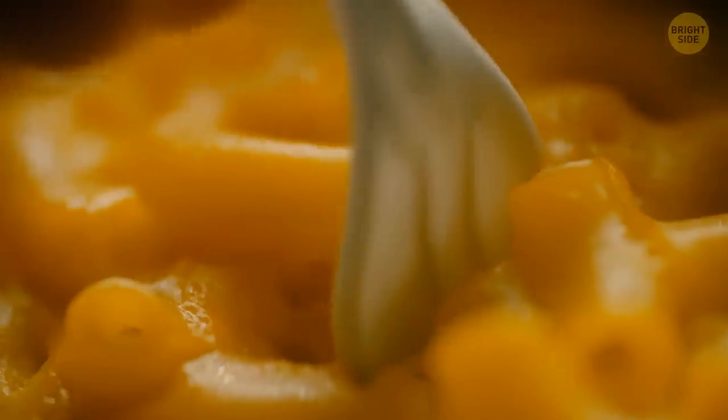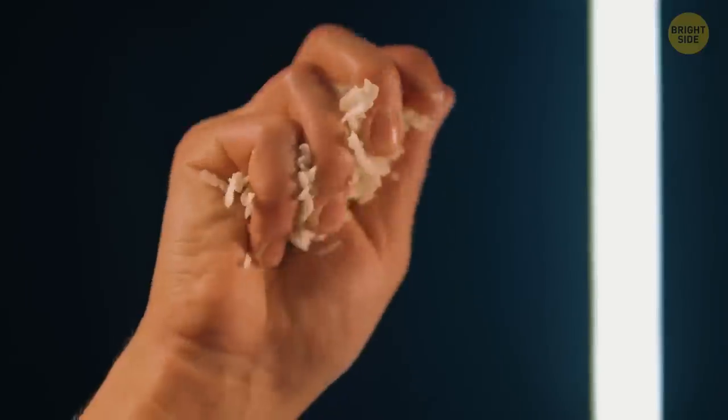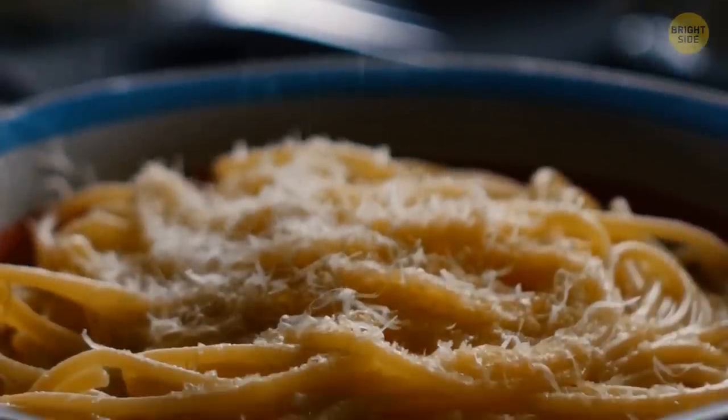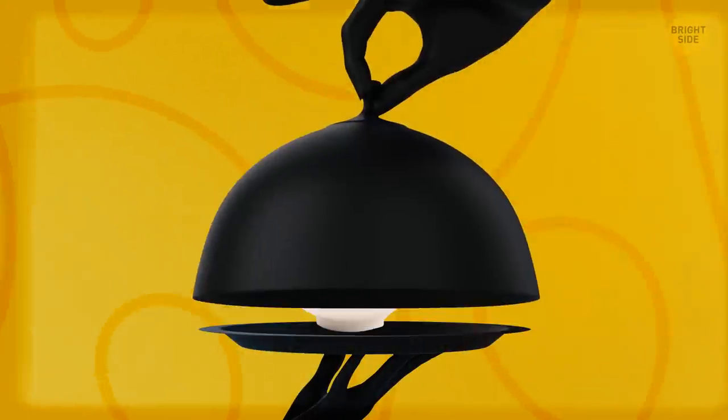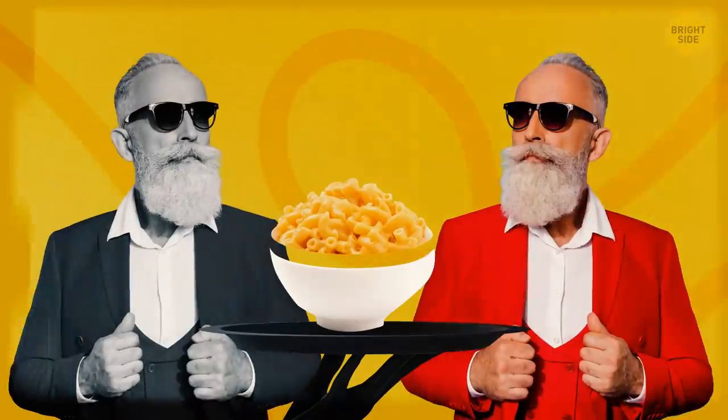Mac and cheese used to be a really fancy dish back in 18th-century U.S. Pasta could only be imported from Italy, which made it expensive, and the process of making cheese was time- and effort-consuming — it didn't make the product cheaper either. Only the wealthiest could afford a plate of mac and cheese, and it was served in the fanciest restaurants as a delicacy.